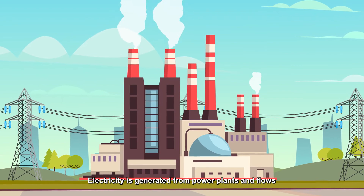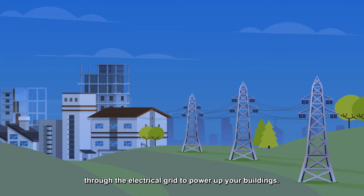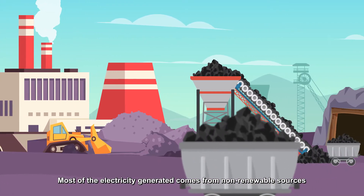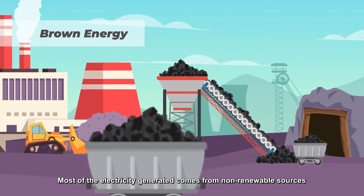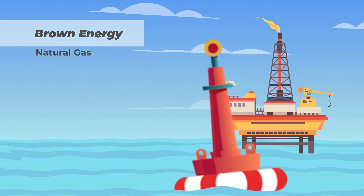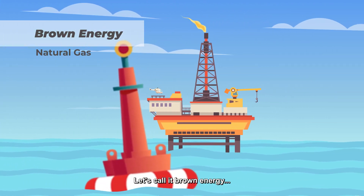Electricity is generated from power plants and flows through the electrical grid to power up your buildings. Most of the electricity generated comes from non-renewable sources such as coal and natural gas. Let's call it brown energy.